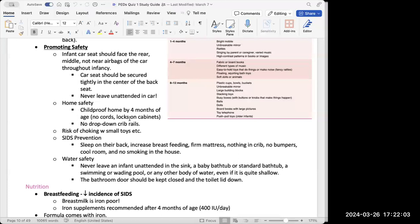Safety is also critical for this age group. For car seat safety, infant car seats should be facing the rear, in the center back seat, and not near any airbags. The car seat should be secured tightly. Never leave an infant unattended in a car. ATI frequently asks about car safety for infants, especially the differences from older children.